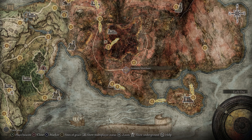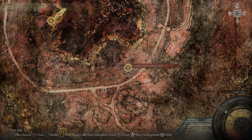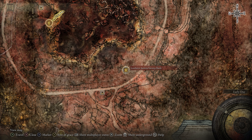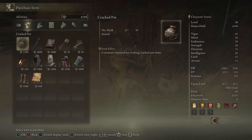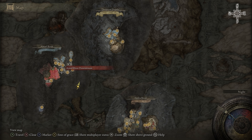Cookbook 15 is sold by this merchant in Caelid, found a little southwest from the southern Aonia Swamp Bank Site of Grace. Head over to this gentleman and buy the book to learn the recipes for Rot Bone Arrows, Rot Bone Arrows Fletched, and Rot Bone Bolts.